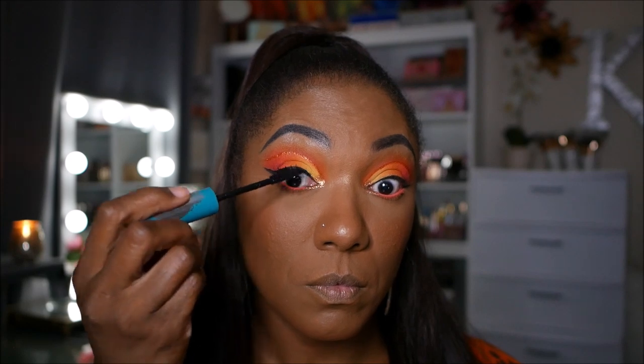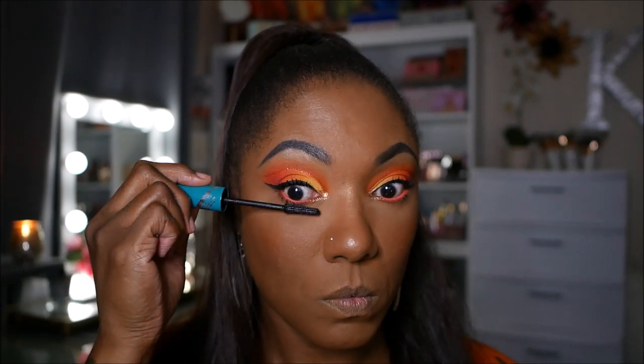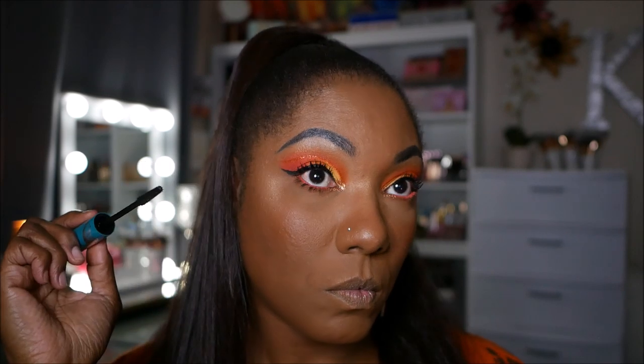For mascara, I'm using my Thrive Cosmetics mascara — the Lash Extensions formula. It's a pretty nice mascara and I really like how it made my lower lashes look.